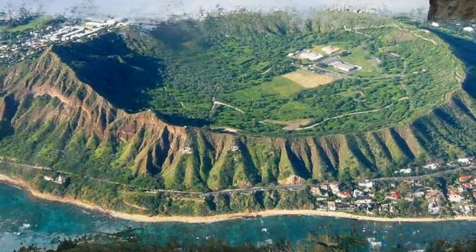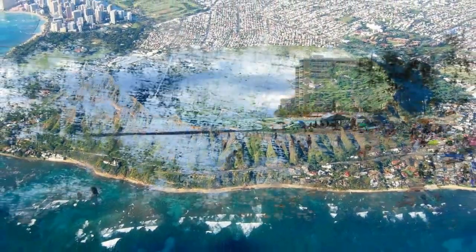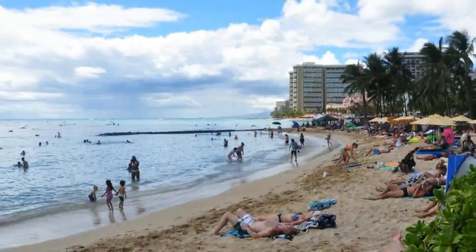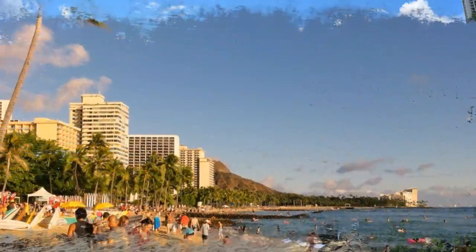A suburb of Honolulu, Waikiki is easy to reach and offers all the amenities and entertainment of a modern city. At the end of the crescent-shaped beach, the extinct volcano known as Diamond Head crater adds a spectacular backdrop.